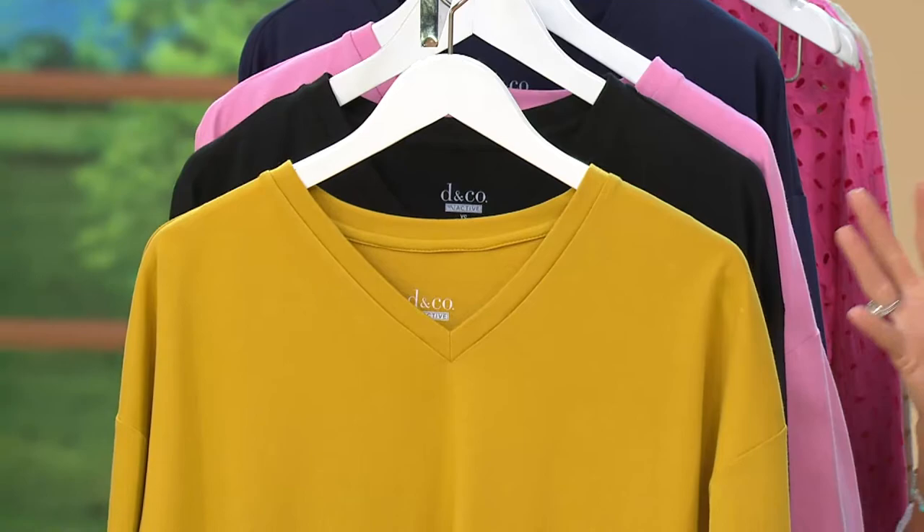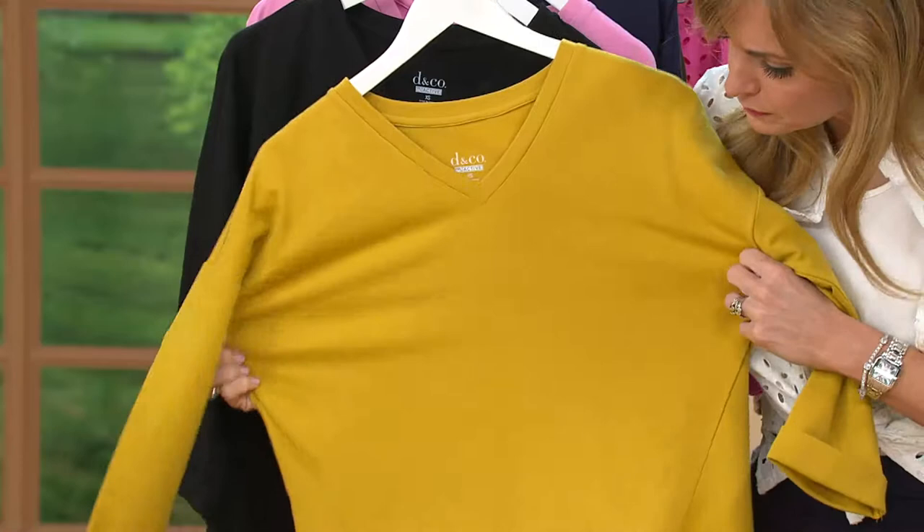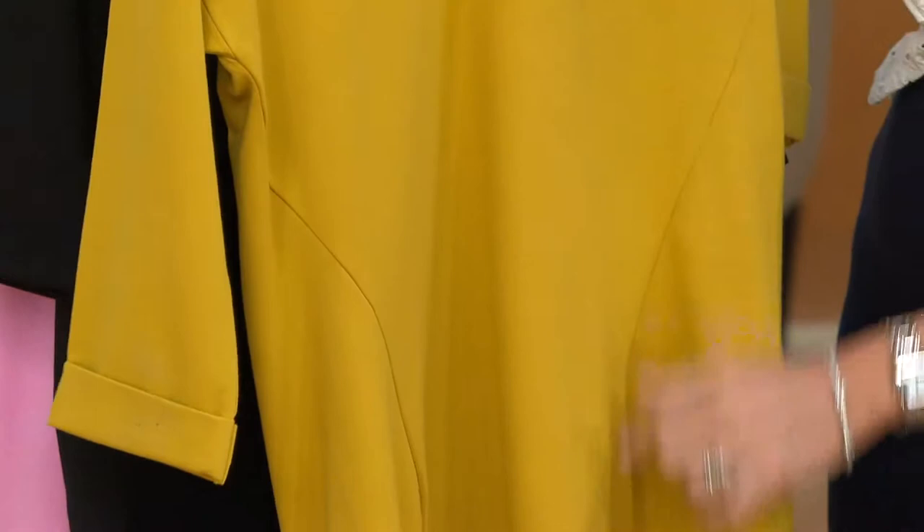What that boils down to is it being a very lightweight — I hesitate to use the word 'sweatshirt' because that makes you think really weighty and likely to make you overheated. This is buttery soft and super light. I'll pull this out a bit so you can get a sense of how different it is — the panels of material come together to a very subtle V in the center.